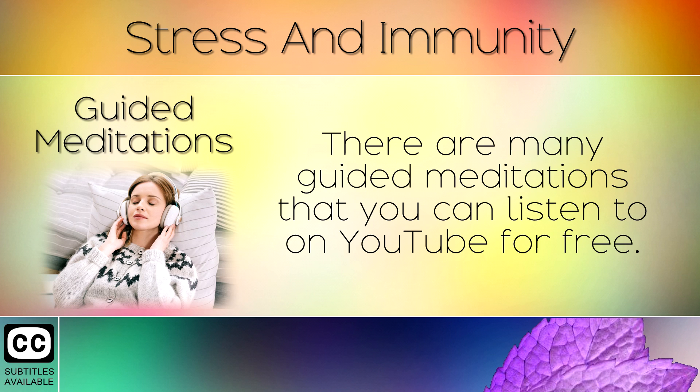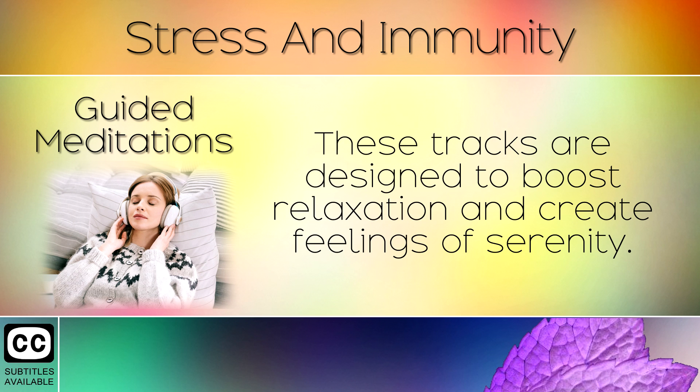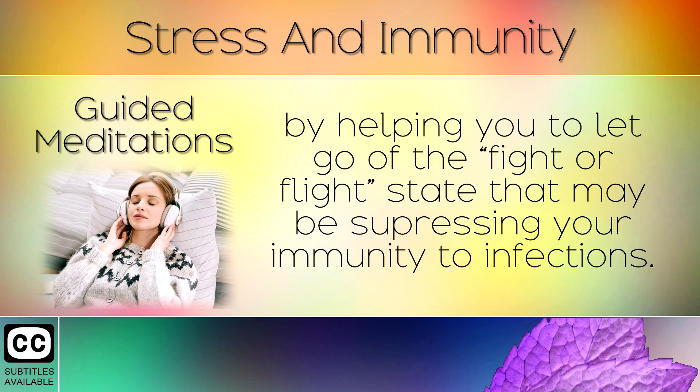9. Guided Meditations. There are many guided meditations that you can listen to on YouTube for free. Simply listen to these with headphones on and follow the instructions of the narrator. These tracks are designed to boost relaxation and create feelings of serenity. They will help to calm down your central nervous system. These tools actually change your body's chemistry for the better, by helping you to let go of the fight or flight state that may be suppressing your immunity to infections.